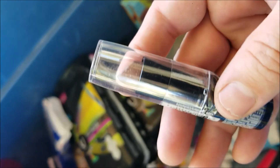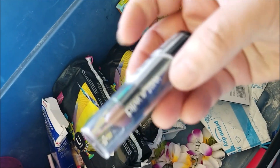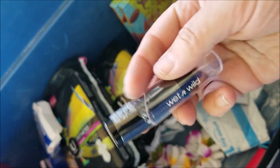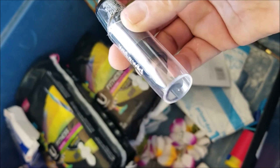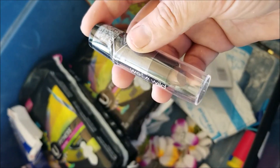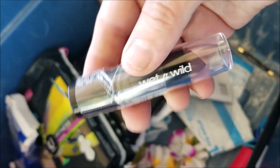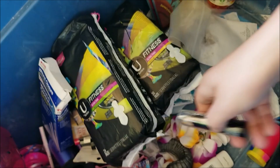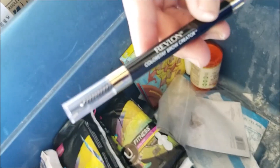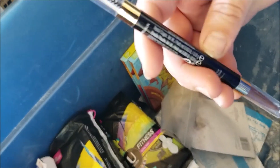Oh look at that color — can you see it? That is totally my kind of color! I don't wear lipstick very often anymore but I'd like to start wearing more makeup again. This is Wet n Wild — really pretty. This is Revlon ColorStay Brow Creator — that's really cool, I'm keeping that for me.